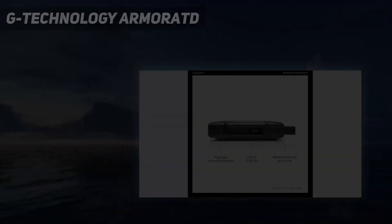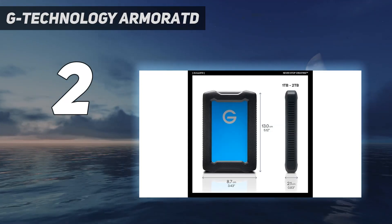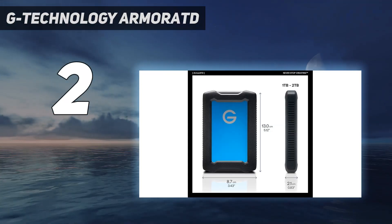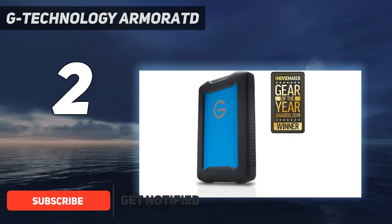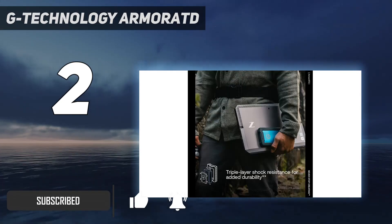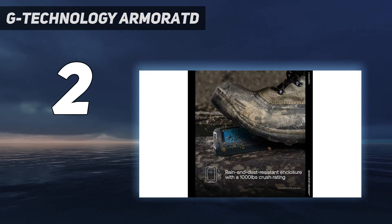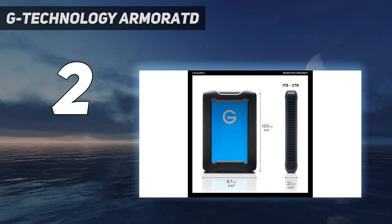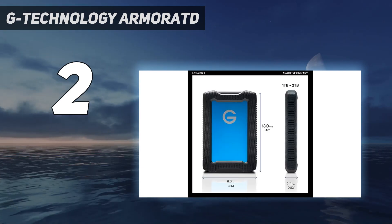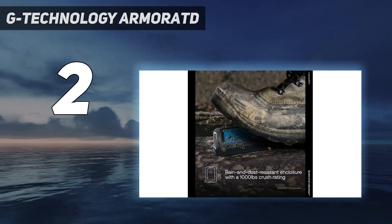Number 2 on my list: the G-Technology Armor ATD. Designed to be rugged, the G-Technology Armor ATD Portable Hard Drive — an HDD, not SSD — boasts 3-tier shock resistance with internal shock mounts, an aluminum enclosure, and a removable rubber bumper for additional drop protection. It's also resistant to rain, dust, and crushing up to 1,000 lbs. The 2TB and 4TB models are both sized to be easily portable and include a USB Type-A adapter for use with their USB Type-C interface, so they should work with nearly every computer.